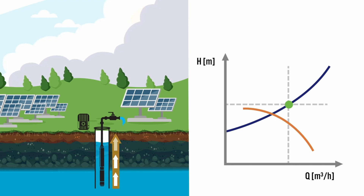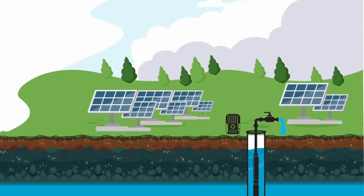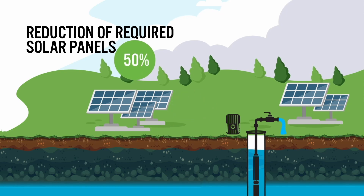With the lower energy consumption of the Franklin HES, you have an additional safety reserve that allows you to pump more water. The Franklin Advanced Voltage Boost Function makes it possible to size your system up to 2.2 kW based on power rather than voltage, saving you up to 50% on solar panels compared to a standard system.